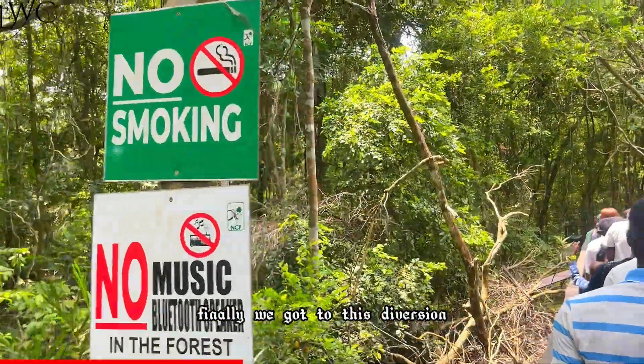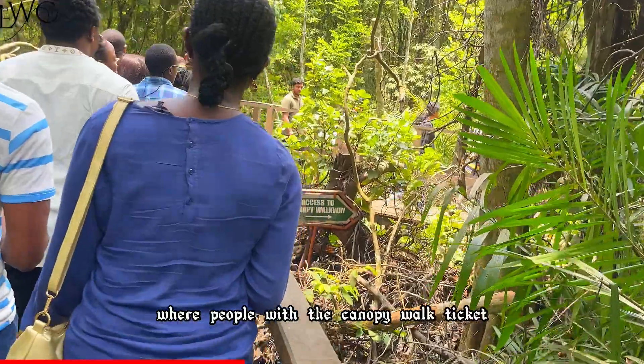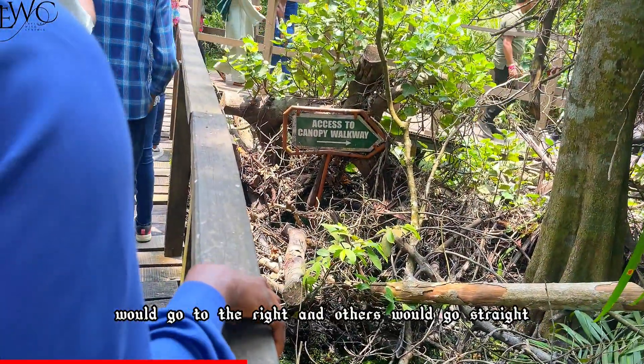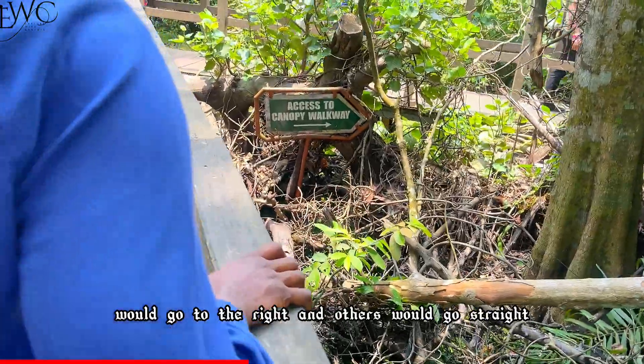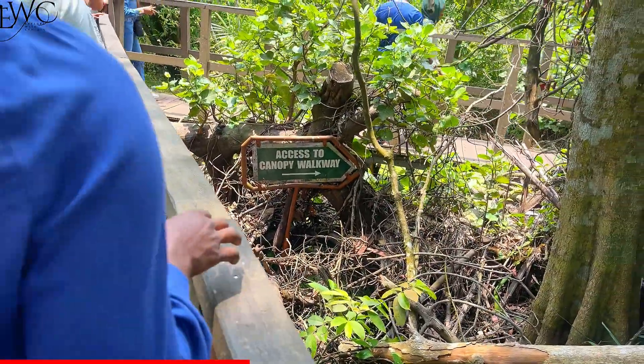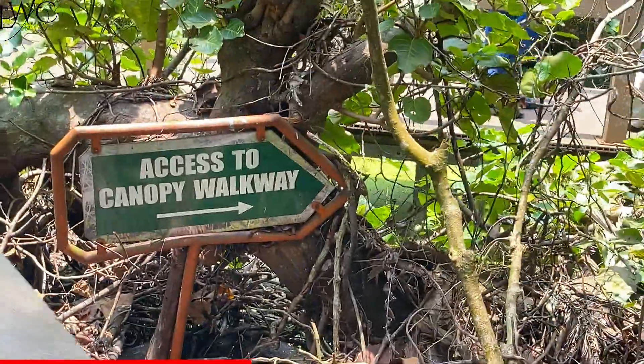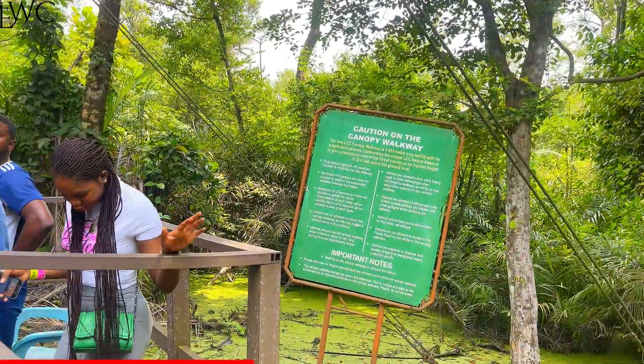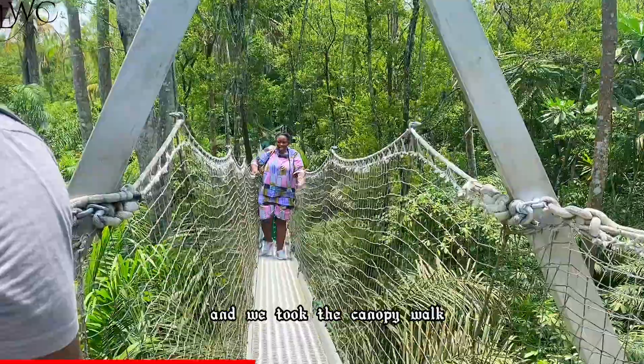Finally we got to a diversion where people with the canopy walk ticket would go to the right and others would go straight. There were different caution signboards and we took the canopy walk.